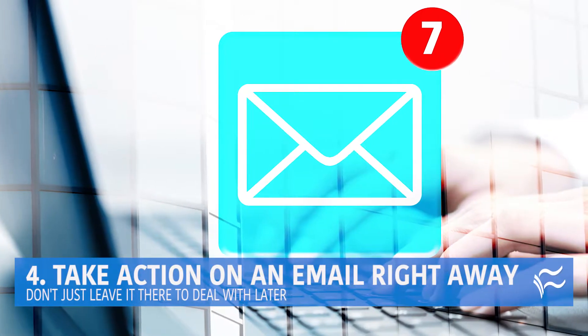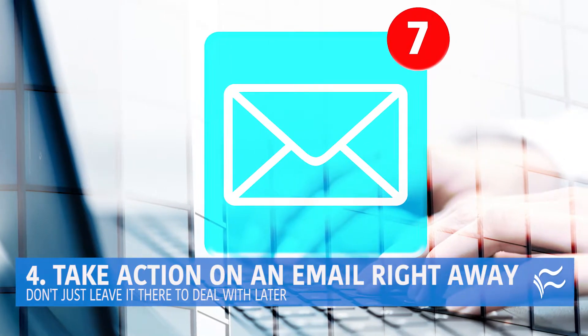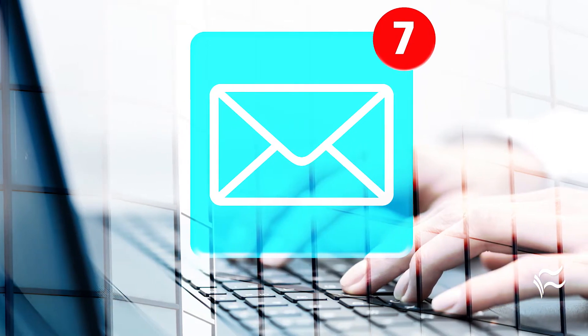Sliding in at number four: take action on an email right away. Don't just leave it there to deal with later. Whether you answer it, create a to-do list item out of it, or file it — don't just stare at it.